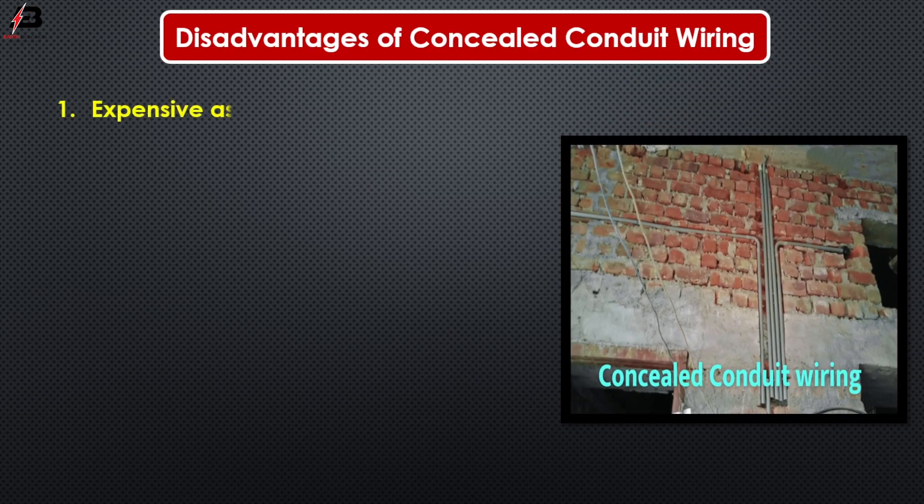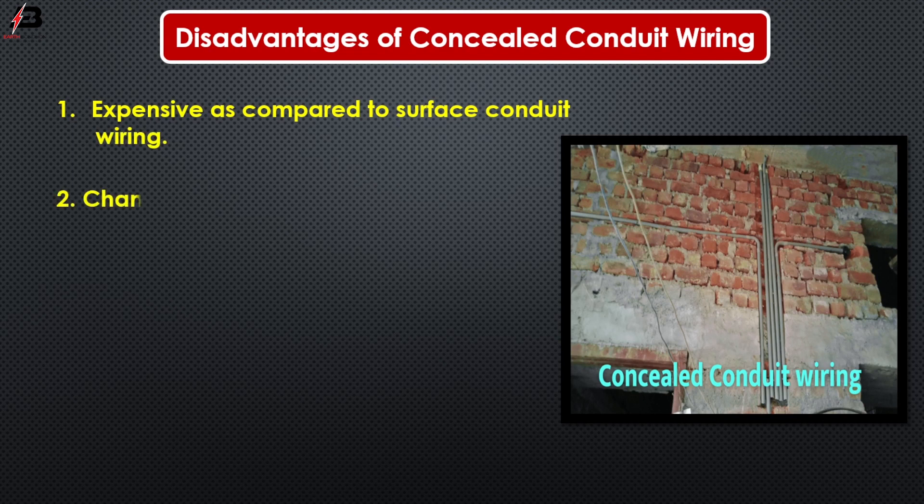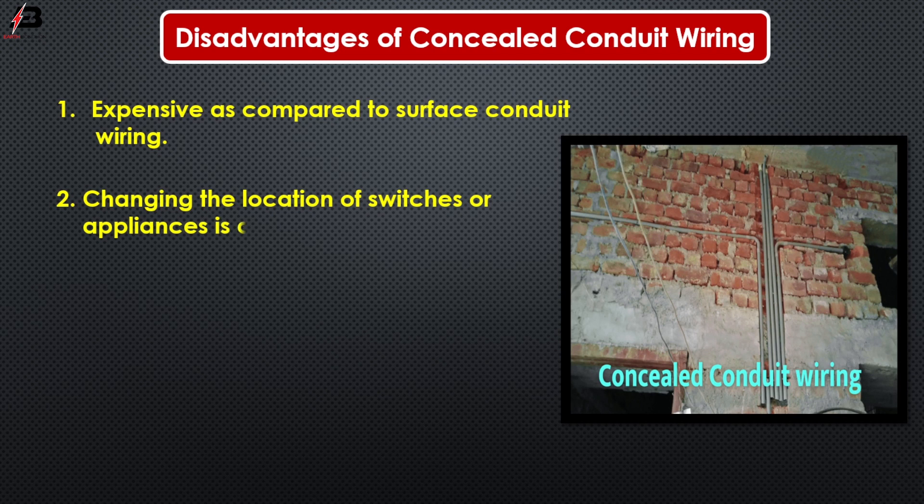Disadvantages. Number one, expensive as compared to surface conduit wiring. Number two, changing the location of switches or appliances is difficult. Number three, installation is complex.